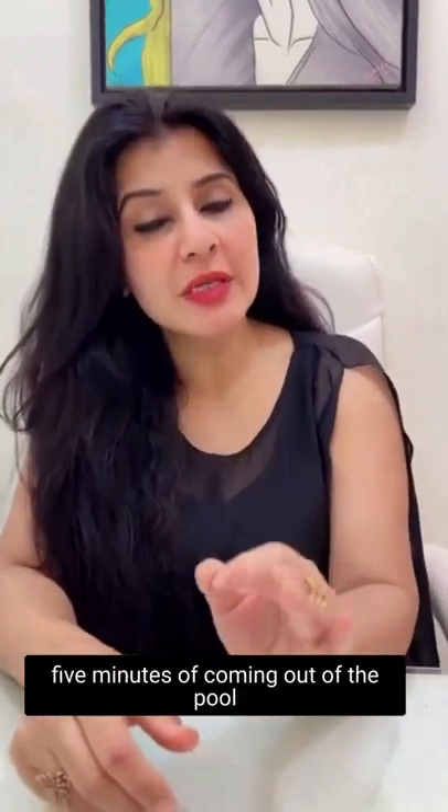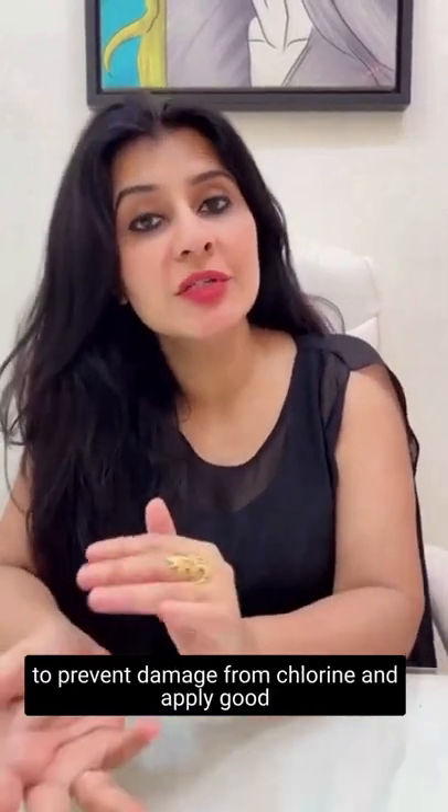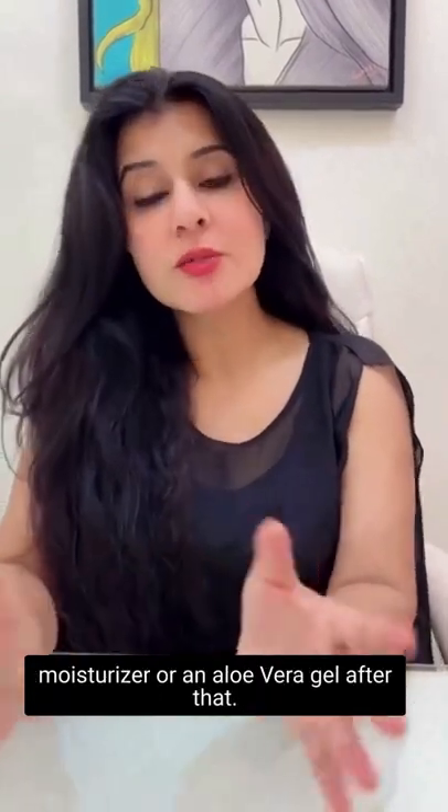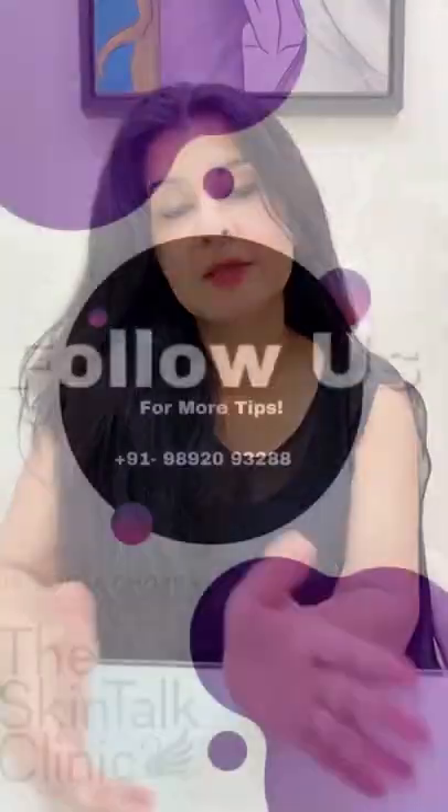Ideally, take a shower within 5 minutes of coming out of the pool to prevent damage from chlorine, and apply a good moisturizer or an aloe gel after that.